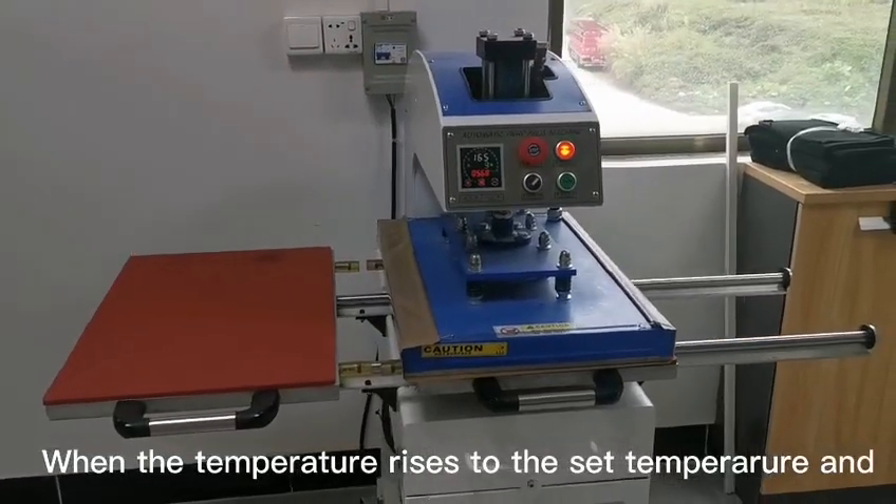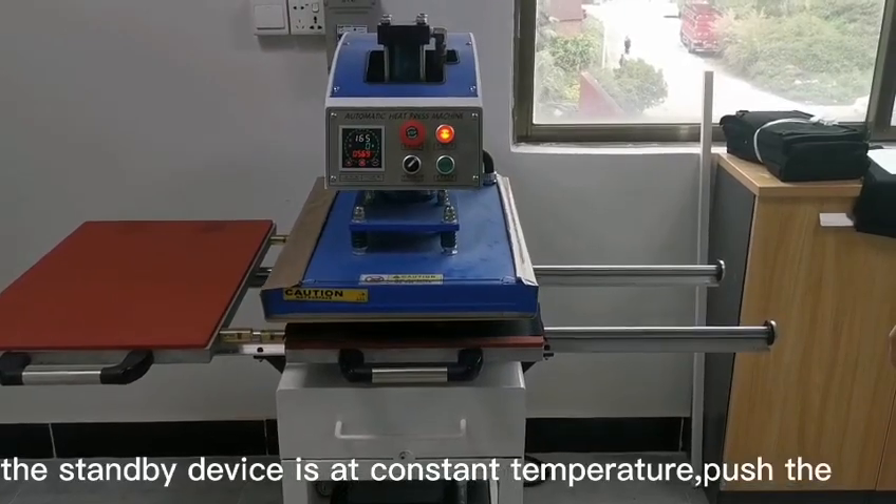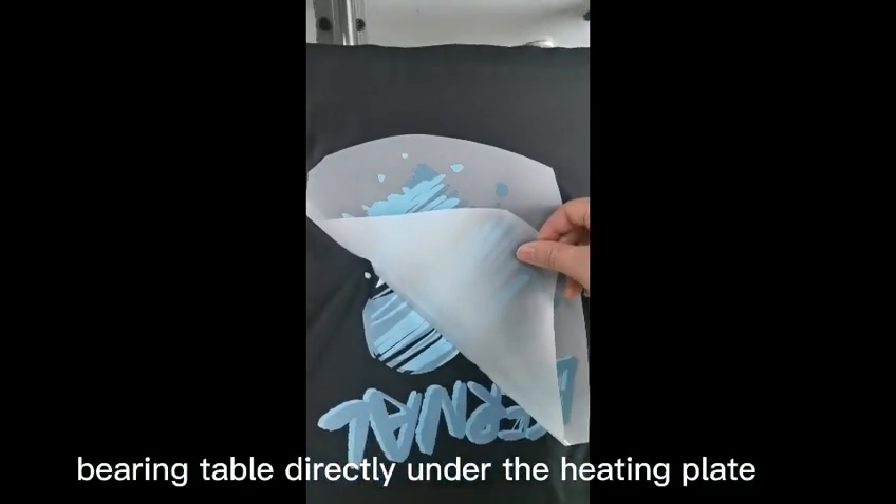When the temperature rises to the set temperature and the standby device is at constant temperature, push the bearing table directly under the heating plate.